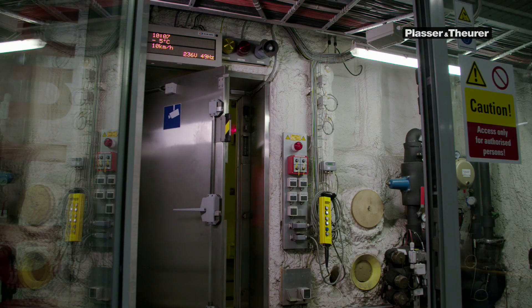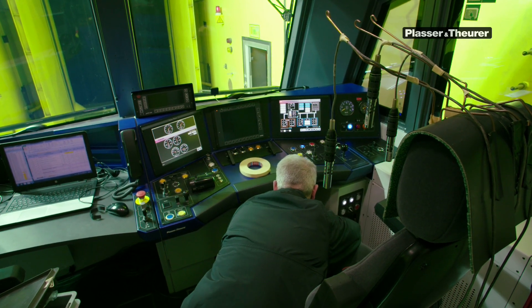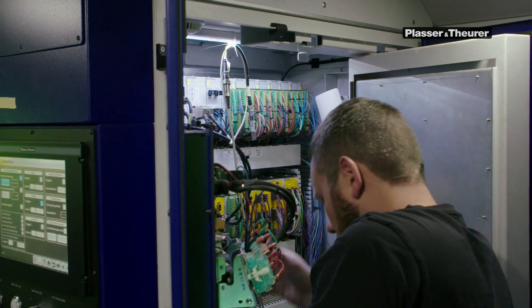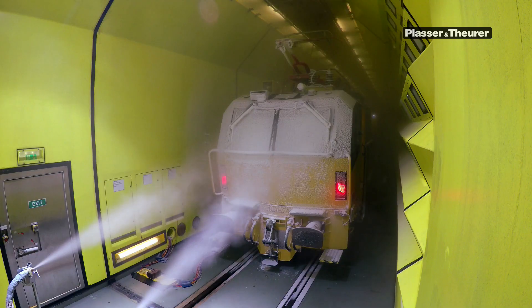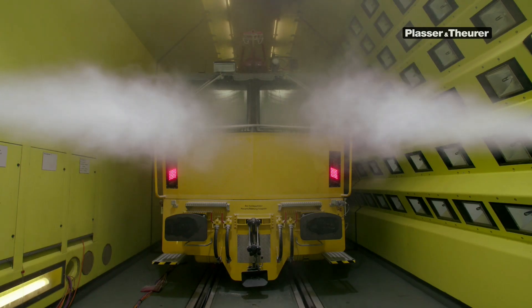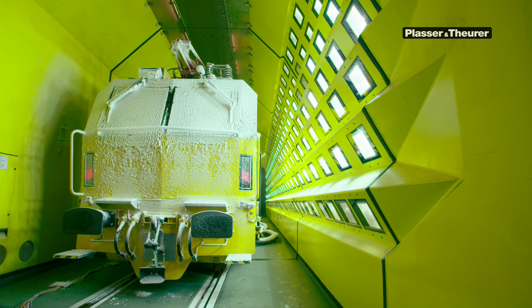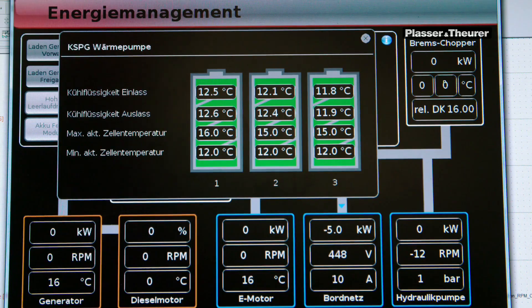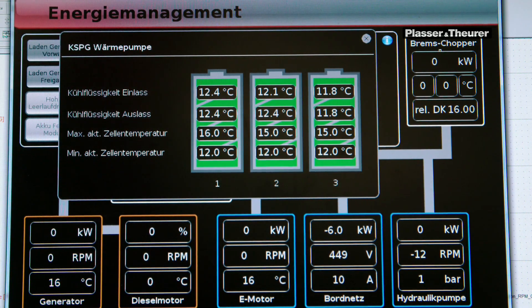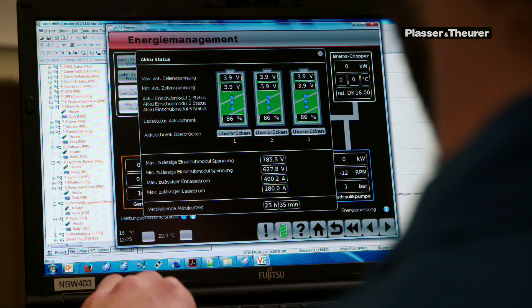In extensive scenarios, the border areas were simulated and numerous functions in the vehicle were checked. In the climate and wind tunnel, snow can be produced at the touch of a button, and a short time later it can be melted in desert-like temperatures. Despite these extreme conditions, the machine worked perfectly.